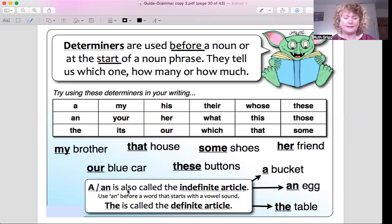It says here: 'a' and 'an' is also an indefinite article. For example, 'a bucket.' 'The' is called a definite article — for example, 'the table.' The indefinite article is 'a' or 'an.'